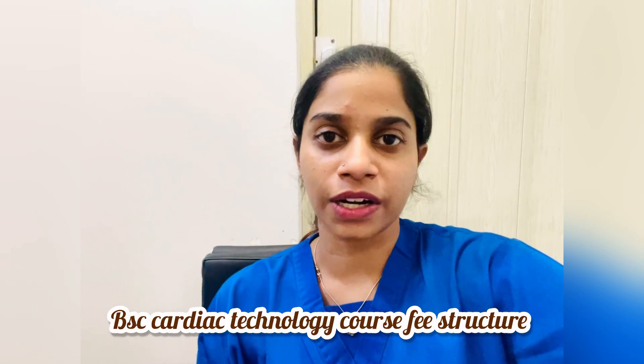Welcome back to my channel. I am going to discuss the first video about BSc Cardiac Technology course. I have already uploaded a video about the scope of the BSc Cardiac Technology course.